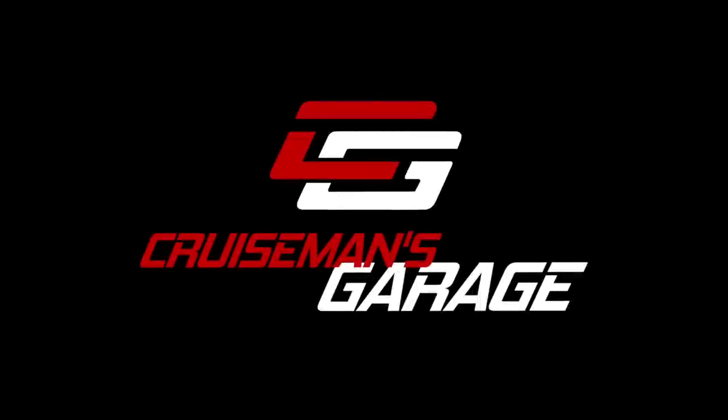If you enjoyed this video, please give it a thumbs up. Let me know in the comments if you want me to do more of these for other brands. Thanks for joining me. And remember what I always say — I don't care what you ride, I don't care what brand or model. Ride often, but ride safe.